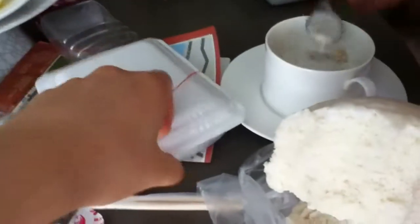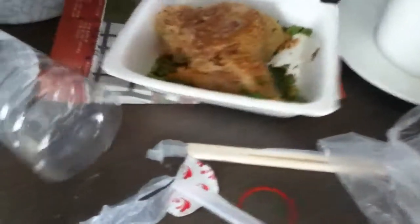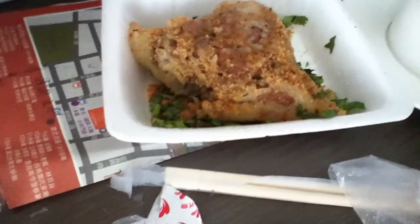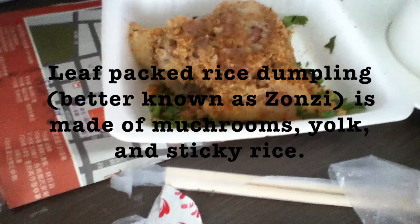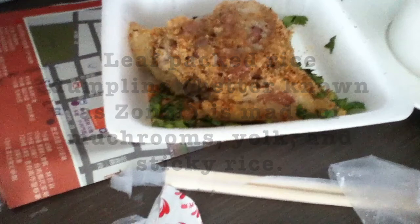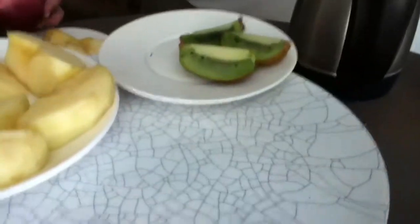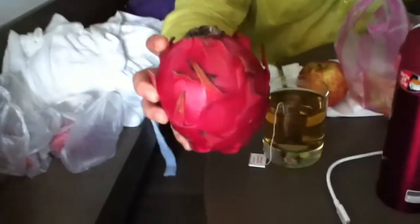What Kainan is really famous for is this vegetable rice. We also have a lot of fruit like apples, kiwis, peaches, and dragon fruit.